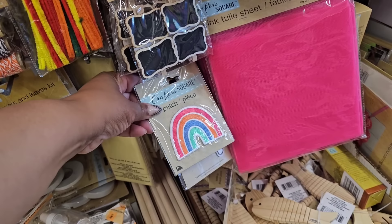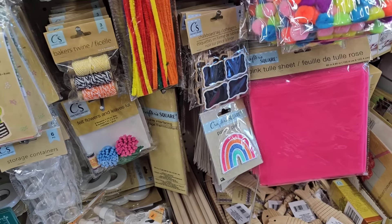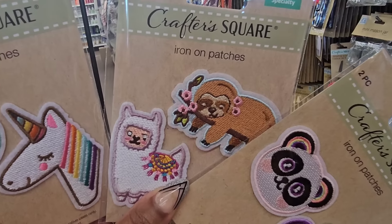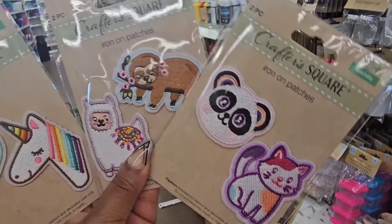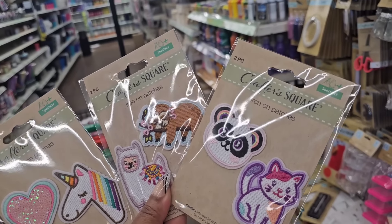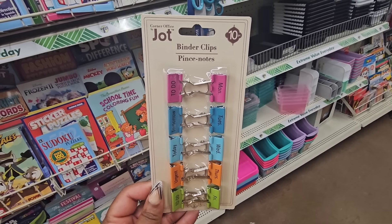I'm going to look at the iron-on patches since I have a heat press. Out of all of them, these are new — haven't seen these before. There's a sloth with flowers, a kitty, a panda, a heart, and a unicorn. Good if you're making something for a kid.